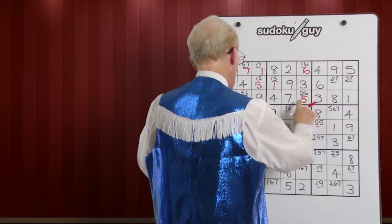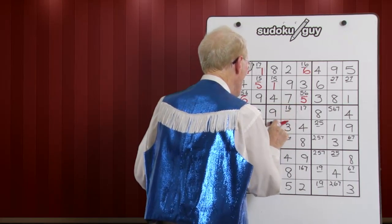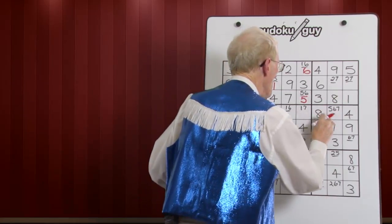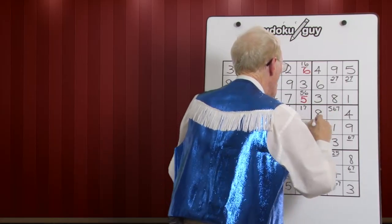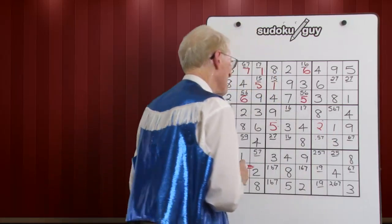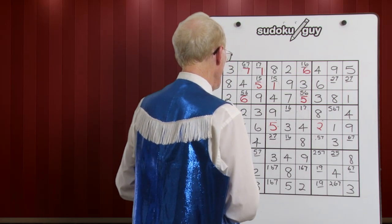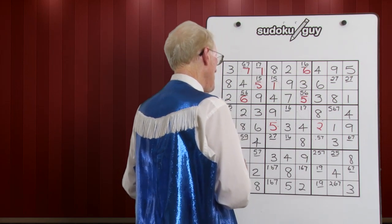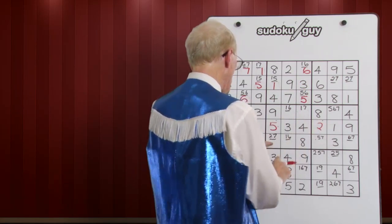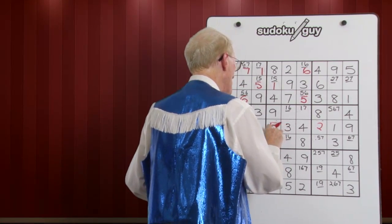Now, with that five, we can look down here. We've got a five here and a five down here, so this can become a five. If that's a five, then this becomes a two. If that's a two, we cross out this two here and we have a five-seven. Here's a seven, and there's a seven here, so this has to be a two. Therefore, this up here has to be a seven.